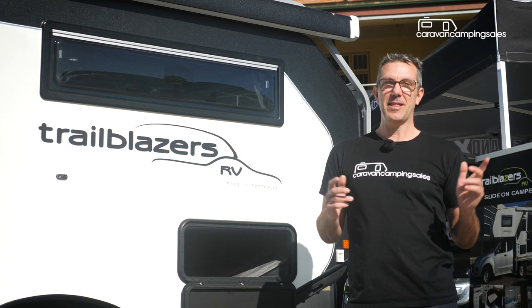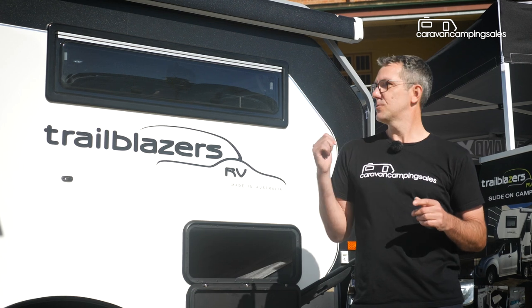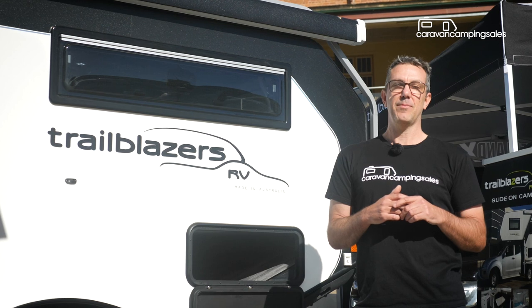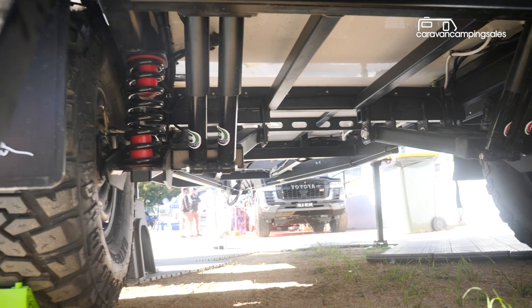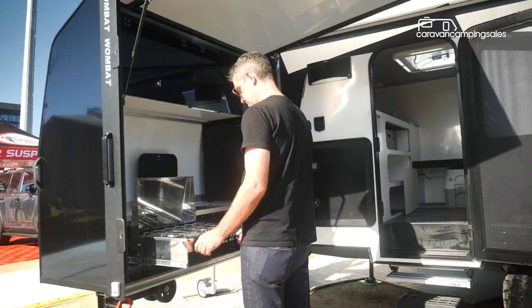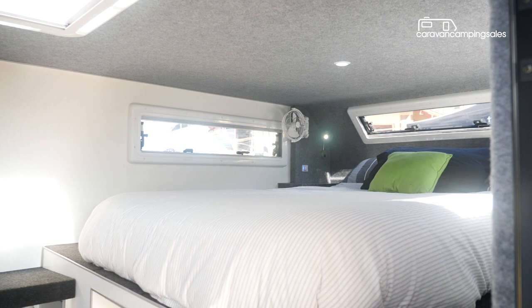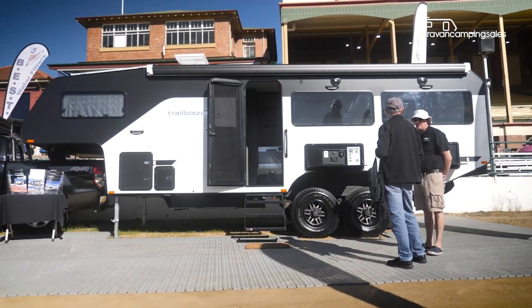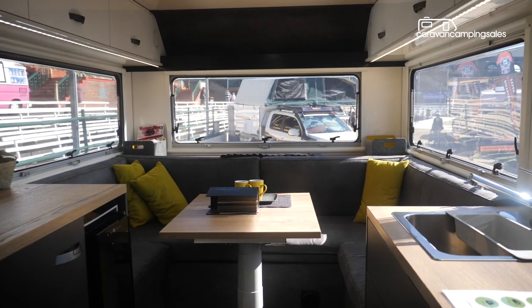Melbourne's Trailblazers RV has made a habit of offering buyers something special, and this year is no different with a 20th anniversary limited edition Combat Wombat hybrid teardrop camper. Fitted out for outback travel with off-road coupling and tough suspension, it features Trailblazers' unique upright slide-out kitchen, a TV, and a comfy double mattress. Trailblazers is also displaying an upmarket off-road fifth-wheel caravan, priced at $210,000.